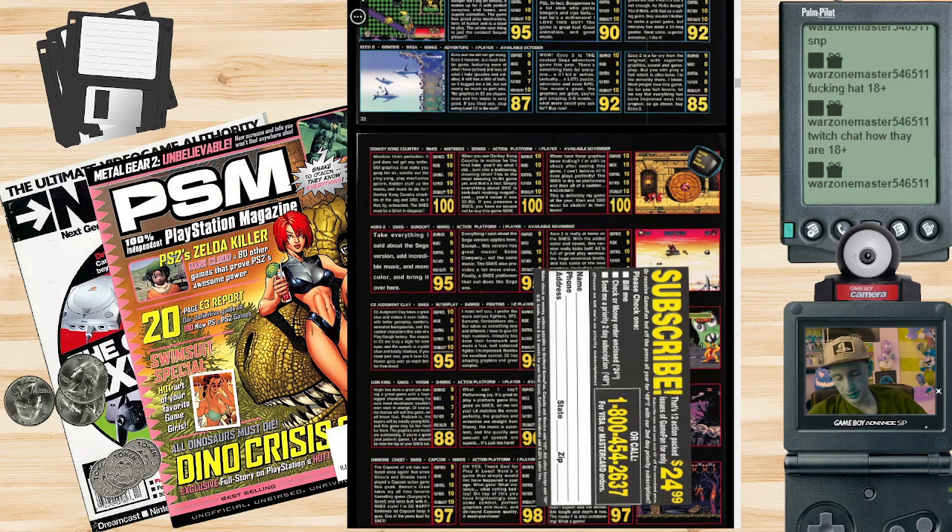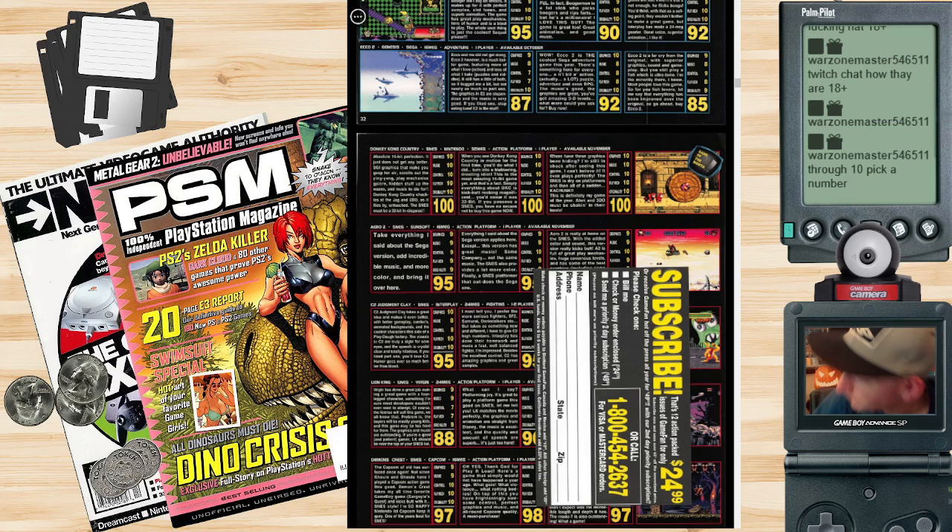Here's what they say about Donkey Kong Country: 'Absolute 16-bit perfection — it just does not get any better. CGI graphics that make you gasp for air, scrolling out the yin yang, play mechanics galore, hidden stuff up the wazoo, music to die for. Donkey Kong Country chuckles at the Jaguar and the 3DO as it flies by untouched. The SNES must be 32-bit in disguise.' Shigeru Miyamoto was apparently jealous of this game. 'When you see Donkey Kong Country in motion for the first time, you'll do what I did — turn into a blabbering, drooling idiot.' I agree.